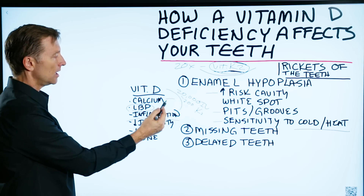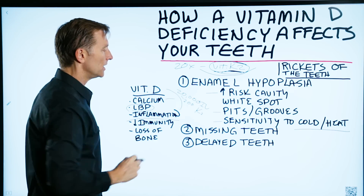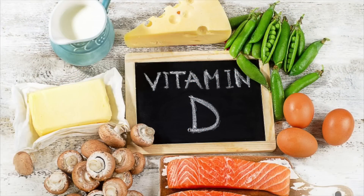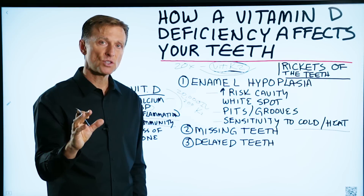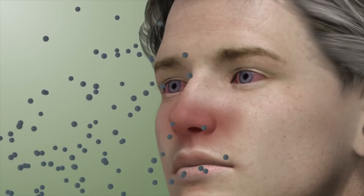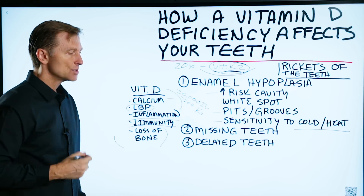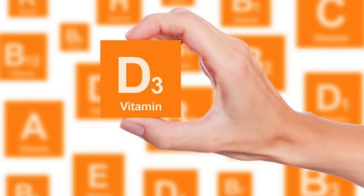The ratio is: for every 10,000 IUs of D3, you need 100 micrograms of K2. Vitamin D is also essential for your immune system — it's an immune modulator. Nearly every autoimmune condition is deficient in vitamin D. Vitamin D deficiencies can set you up for viral infections, bacterial infections, definitely the flu, and also loss of bone — osteopenia and osteoporosis. You need D3 and K2 together.